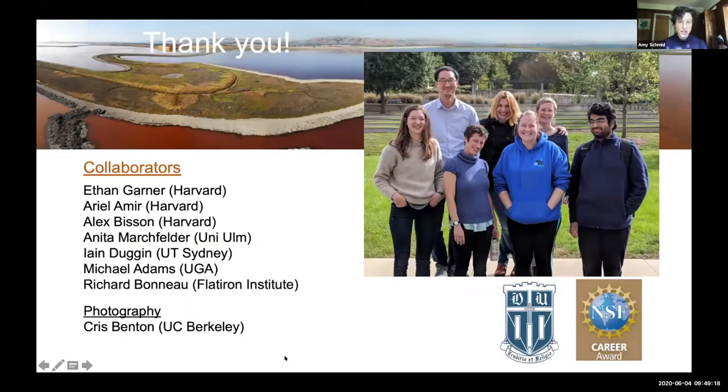That concludes my talk. Thank you for your attention. I'd like in particular to thank Cindy Darnell, who did the majority of the work for the CDRL and CDRS study, and also to our collaborators in the Garner and Bisson labs and the Amir lab who worked with us on the time-lapse microscopy experiments. I am looking forward to discussing with you and taking questions.